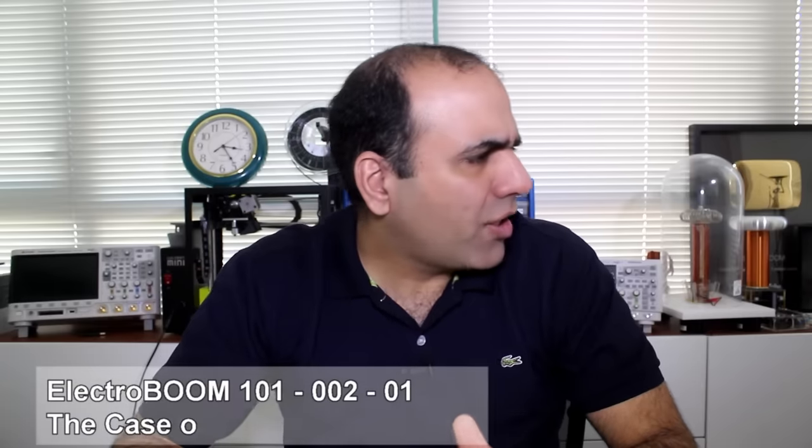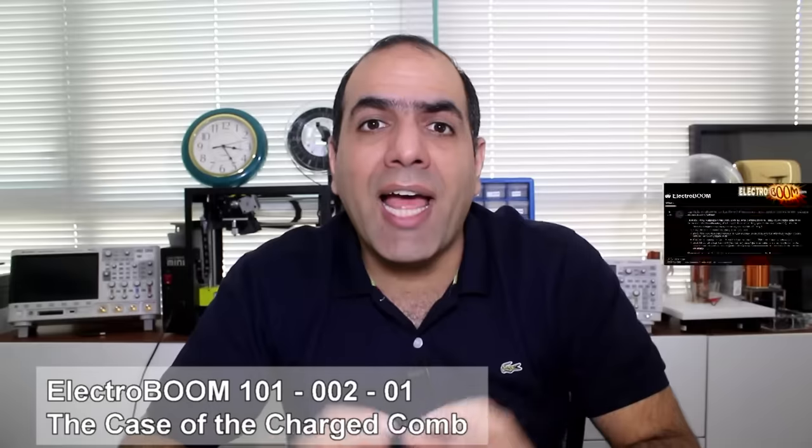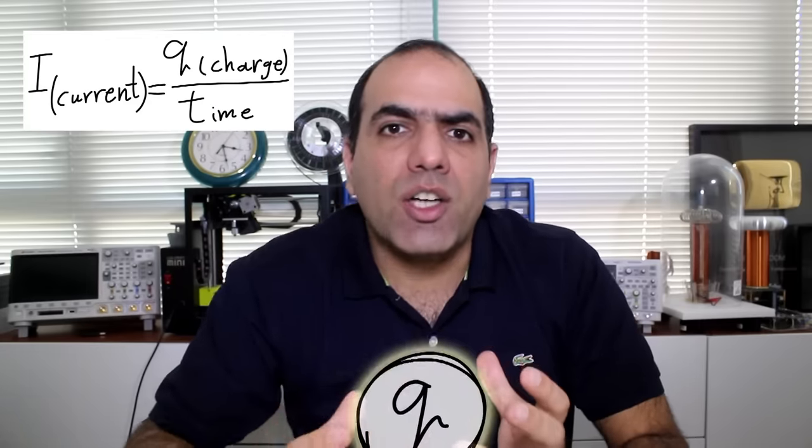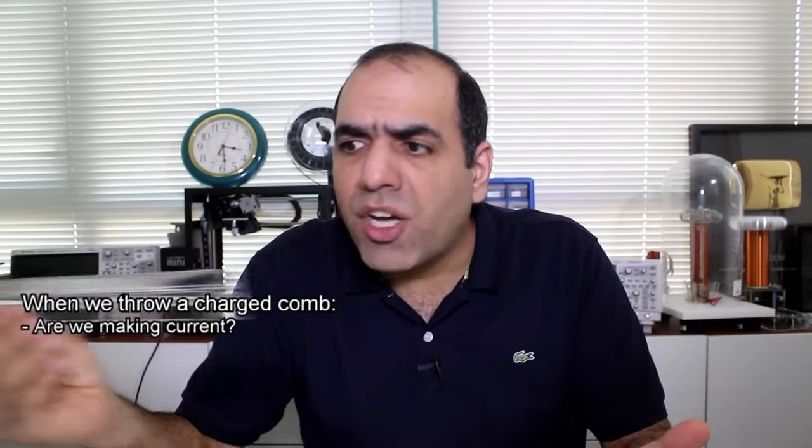Someone called '903 the best' left a post in the ElectroBoom subreddit and asked very good questions, so I had to make a quick video. We know electric current is the amount of electric charge per coulomb passing per second. Now if we get a plastic ruler, rub it against animal fur and charge it, and then throw it — can we say electric current is flowing?